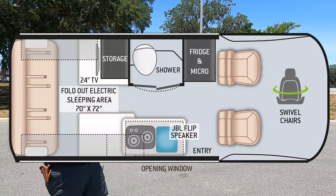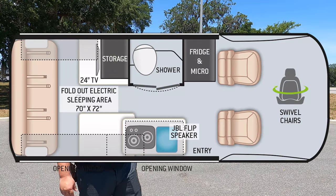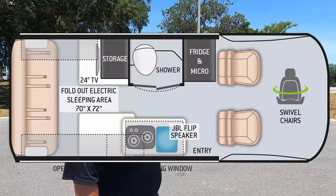Hey everyone, I'm Matt. Welcome back to another video. Today I am super excited. We are doing the world premiere of a brand new Class B motorhome with 4x4 on the smaller Mercedes chassis. This is an industry disruptor and I'm honored and happy and proud to be showing it to you guys first. This is a 2022 Thor Sanctuary Model 19 PD.